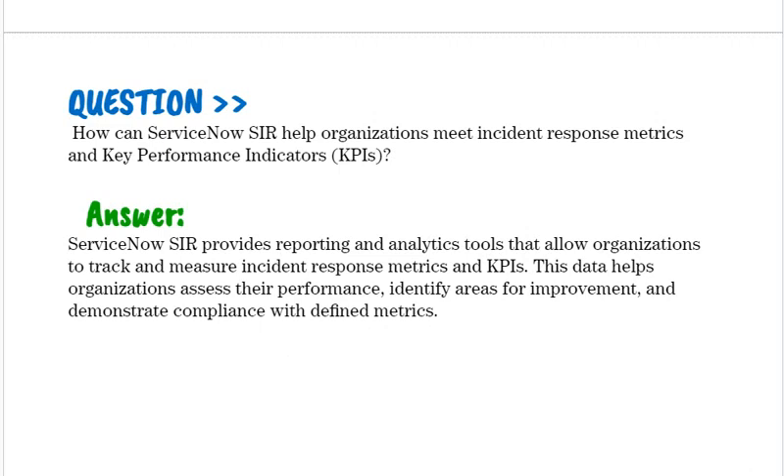How can ServiceNow SIR help organizations meet incident response metrics and key performance indicators (KPIs)? ServiceNow SIR provides reporting and analytics tools that allow organizations to track and measure incident response metrics and KPIs. This data helps organizations assess their performance, identify areas for improvement, and demonstrate compliance with defined metrics.